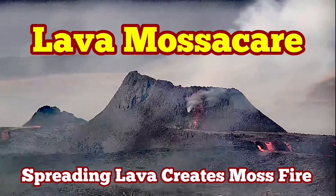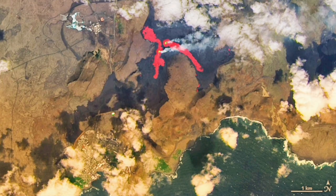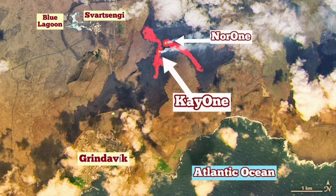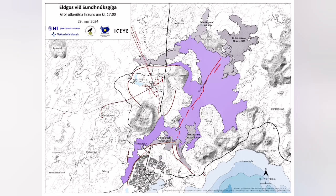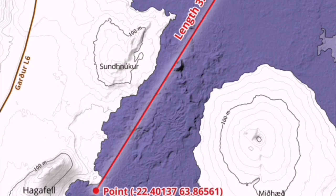The latest satellite images show the extent of the lava spread in the latest Sundhnjúka crater chain of the Reykjanes peninsula of Iceland. These are the annotated parts that I have added. This is the original image by NASA. We can also look at the lava field from the Icelandic Meteorological Office, superimposed on the map.